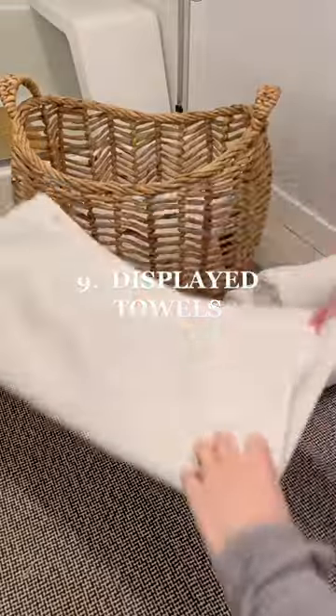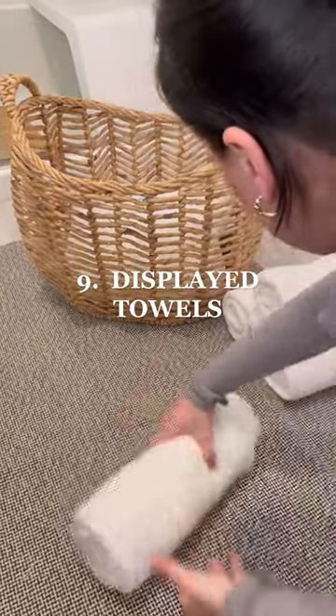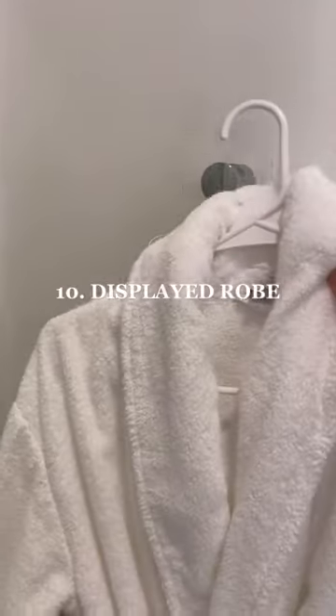Number eight, use one large rug instead of the small ones. Number nine, roll up your towels so guests can find them easier and it saves space and storage. Number ten, of course, a hanging rope.